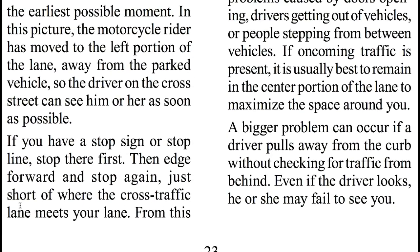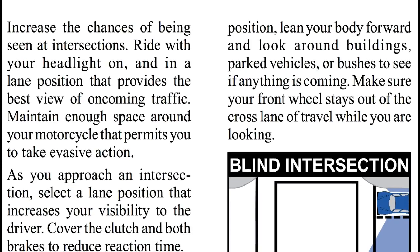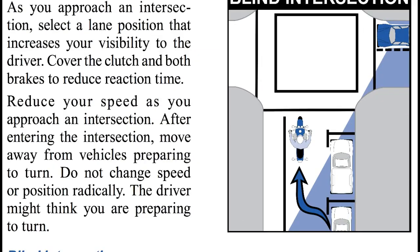If you have a stop sign or stop line, stop there first, then edge forward and stop again, just short of where the cross traffic lane meets your lane. From this position, lean your body forward and look around buildings, parked vehicles, or bushes to see if anything is coming. Make sure your front wheel stays out of the cross lane of travel while you are looking.